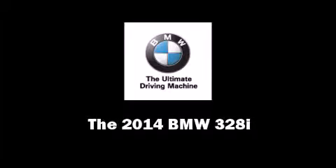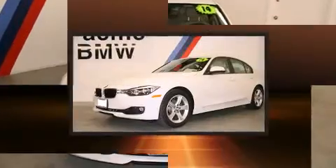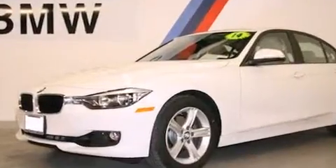Discerning drivers will appreciate the 2014 BMW 328i. With less than 2,000 miles on the odometer, this four-door sedan prioritizes comfort, safety, and convenience.